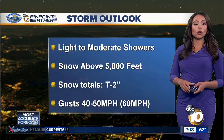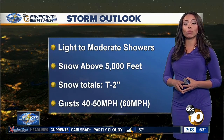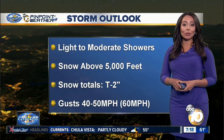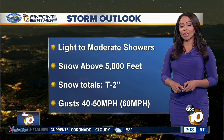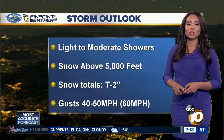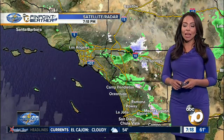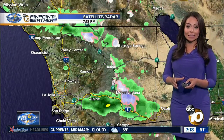Light to moderate showers will continue. It's been coming down heavily in Julian, already picking up a quarter of an inch of rainfall. Areas like La Jolla about 0.2 inches, getting close to that quarter of an inch. Snow tonight will stay above 5,000 feet, expecting locally anywhere from a trace to 2 inches of snow by tomorrow morning. Gusty winds will be battering the mountains and the deserts, averaging 40 to 50 miles an hour, gusting as great as 60 miles an hour.